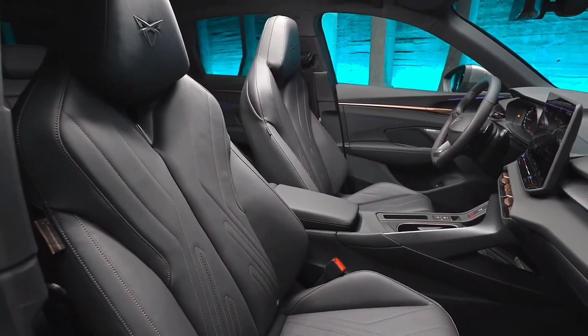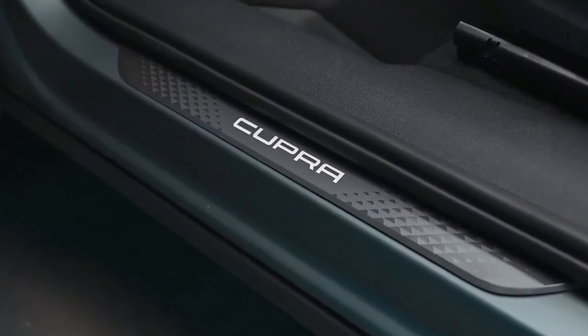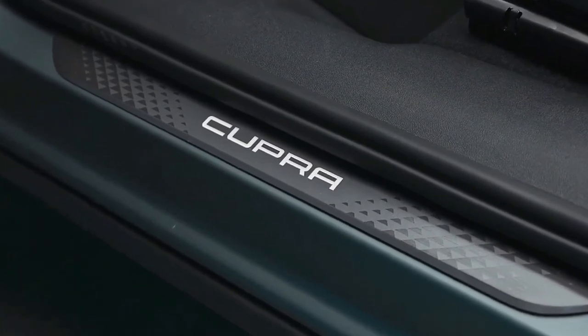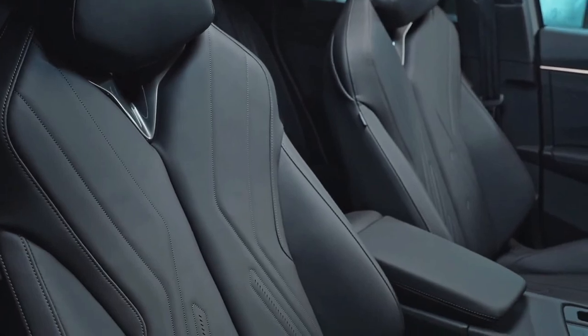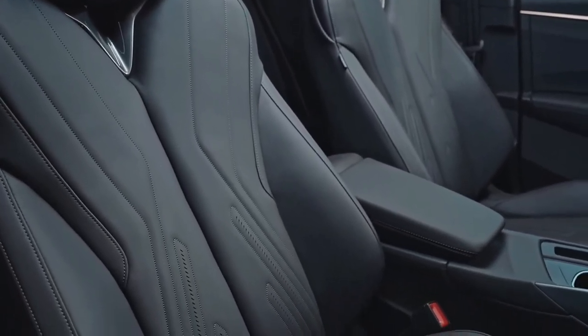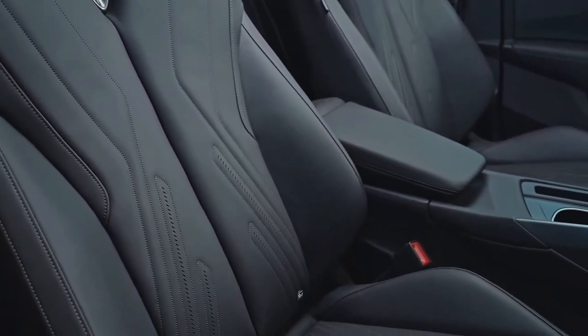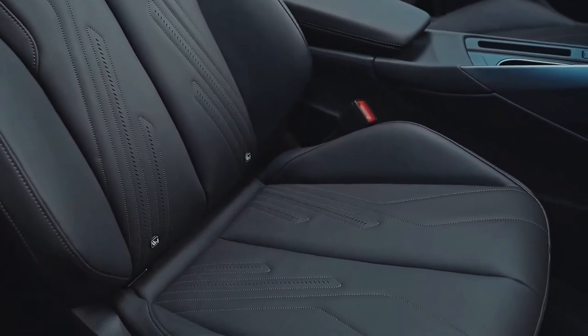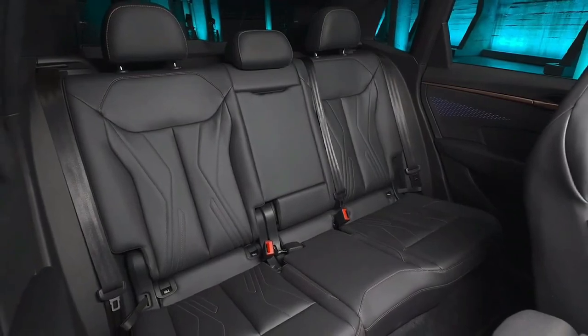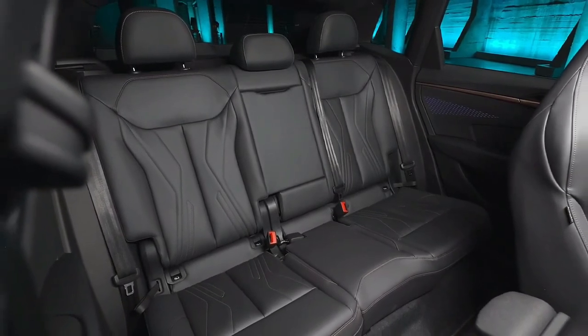Higher-output turbo-petrol engines are also available, with up to 195 kilowatts and all-wheel drive, as well as 150-kilowatt or 200-kilowatt plug-in hybrids offering up to 100 kilometers of electric-only driving range. Australian showroom arrivals are due to commence early in the second half of 2025, with both petrol-only and plug-in hybrid variants expected.